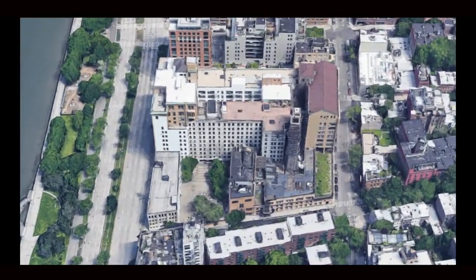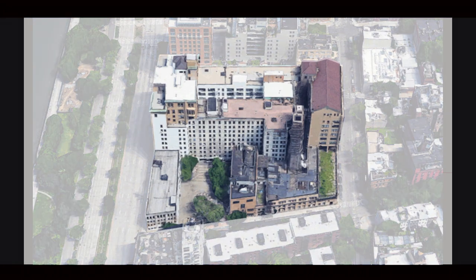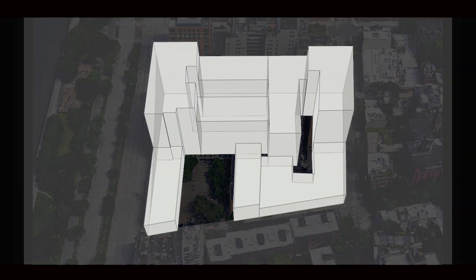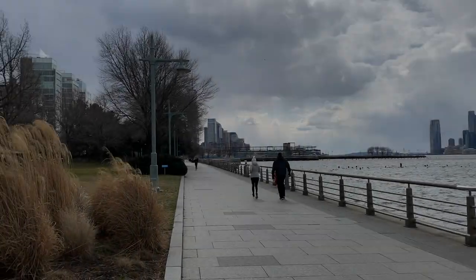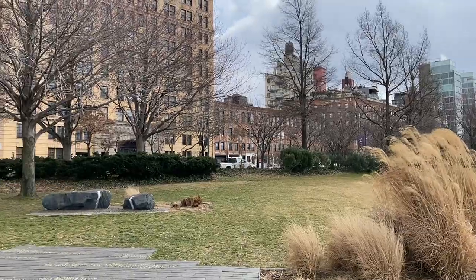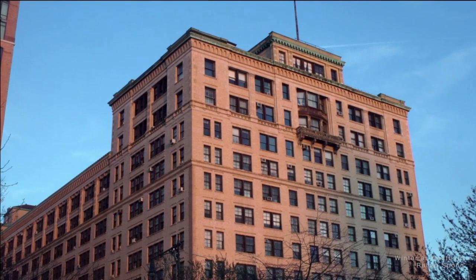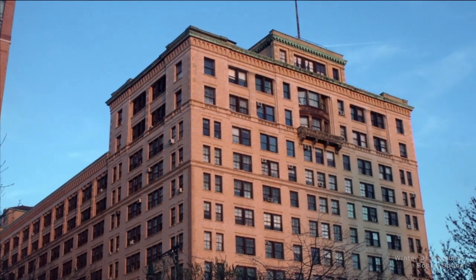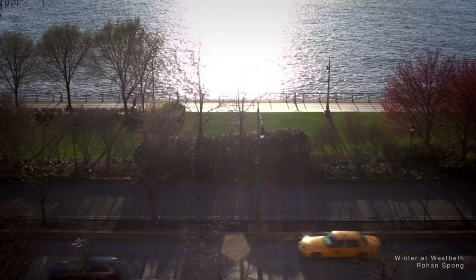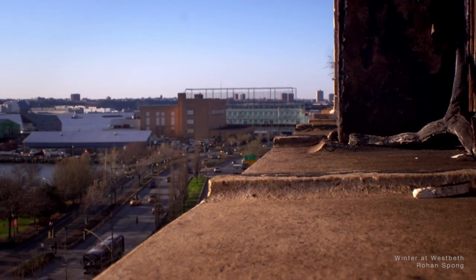Located in Manhattan's West Village, what we know today as West Beth Artist Housing currently exists as a complex of eight buildings. The site was originally constructed in 1868 for Western Electric, and after serving over 100 years as one of the world's most important research centers, this unique structure was given a new life in 1970 as a haven for artists seeking affordable housing and studio spaces.